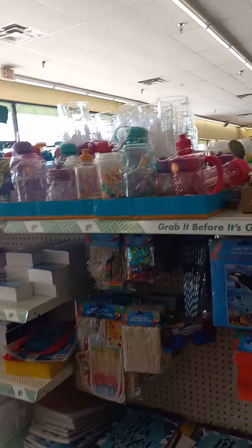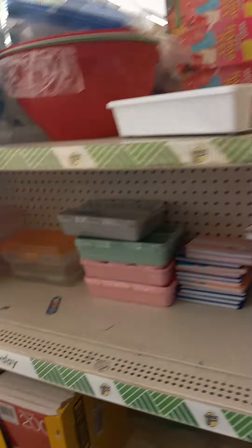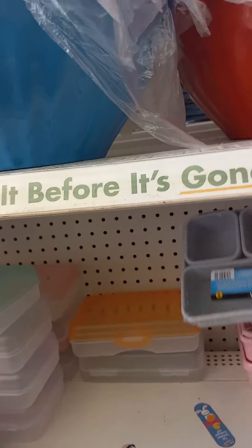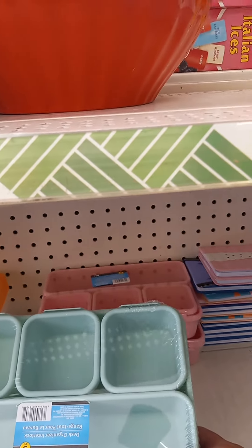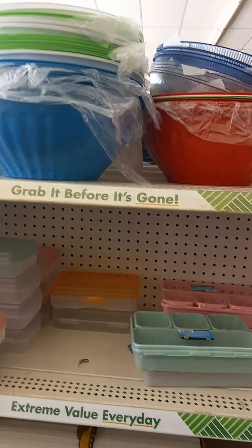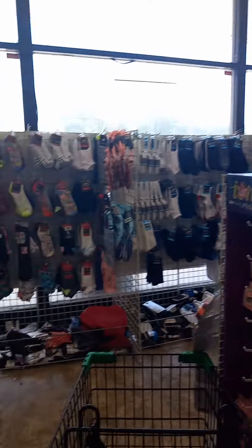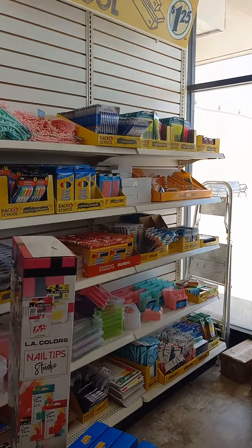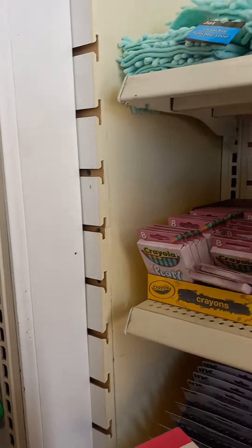They've got all the nice back-to-school. Look at these nice organizers, little booklets and pencil things for kids. Why go to Meijer and places like that?